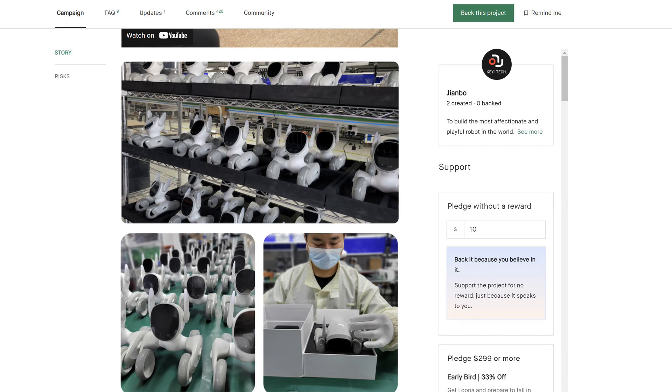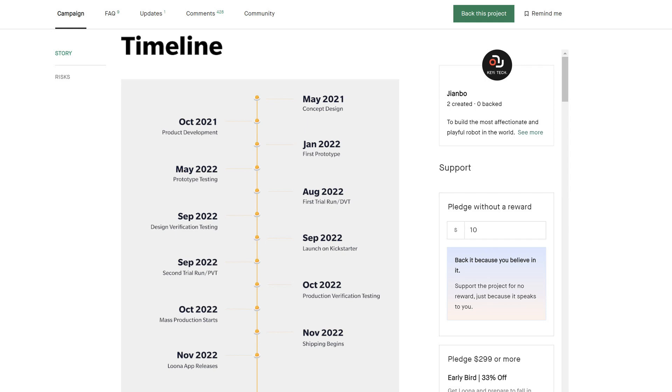Manufacturing process — they show a picture of the plant, and as we speak, they are making robots. Let's have a look at the timeline, which is very important. May 2021 is when they started the concept design. Now in September 2022, we have design verification testing and launch on Kickstarter, and a second trial run. October, we have production verification testing and mass production starts. November, shipping begins. November — the Luna app releases. So it looks like in November, two months from now, they will start shipping Luna and the app will be available.